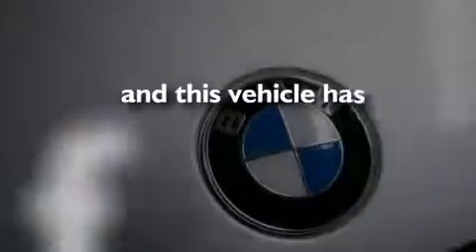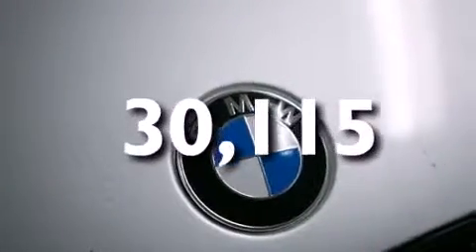This vehicle has fewer than 31,000 miles on the odometer. Please call today to reserve this vehicle for a test drive.